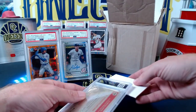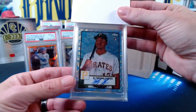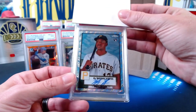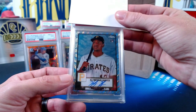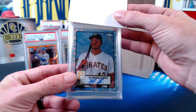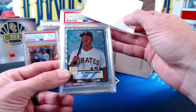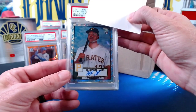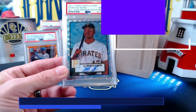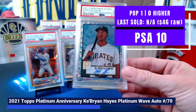For our next one, it's going to be for Robert. He hit this card in a break of mine when we broke Topps Chrome Platinum Anniversary — this is 2021 but the set just came out a few months ago. This is a beautiful Ke'Bryan Hayes rookie auto, on card. It's the 70th Anniversary Platinum Wave parallel — that's why I forgot what it was called. Bingo, another 10! Robert, congrats on that one.